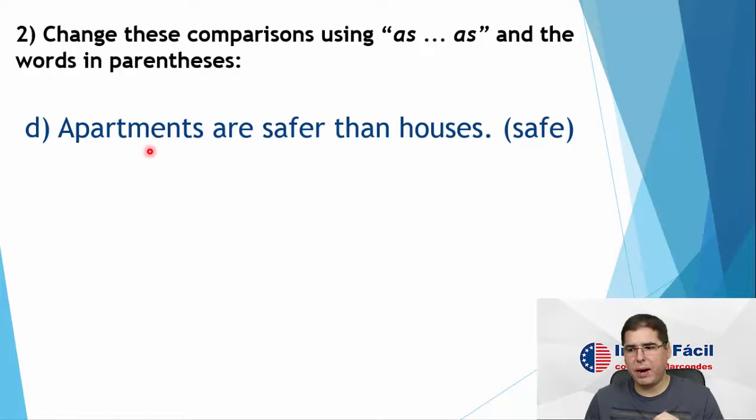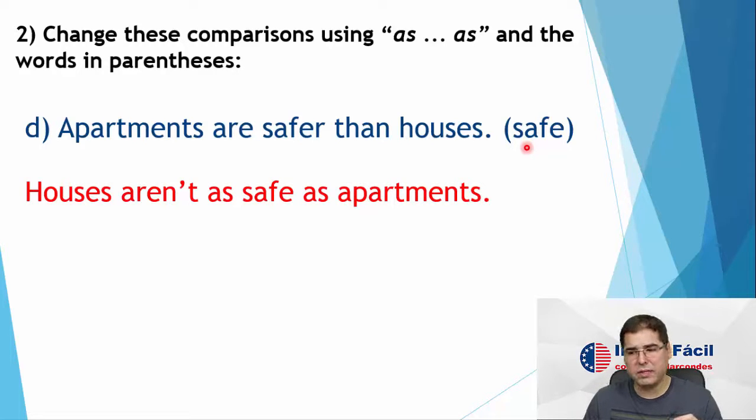Letter D: apartments are safer than houses. Again, comparison — they are not the same, they have different characteristics. So we have to use the sentence in the negative. The word is 'safe'. Safe is an adjective, very simple — as safe as. So: houses aren't as safe as apartments.